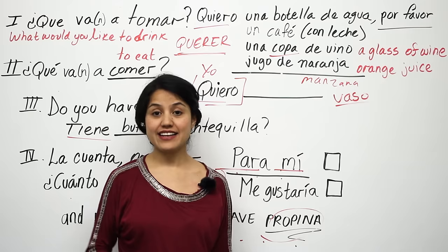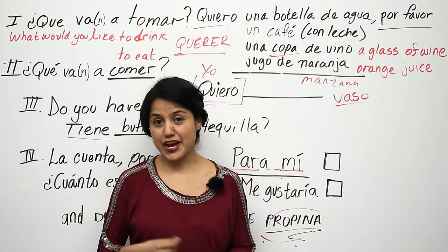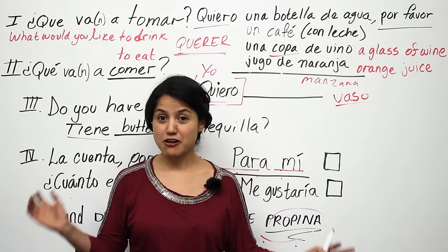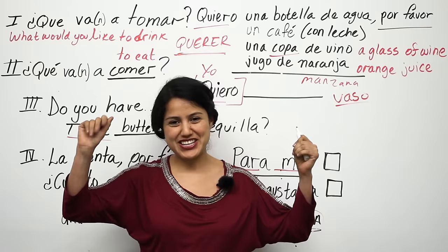Gracias for watching this lesson. I hope you learned something. If you have any questions, type them in my channel and I'll get back to you as soon as I can. Thanks for watching and don't forget to subscribe to Butterfly Spanish. Adiós, amigos. Buena suerte.